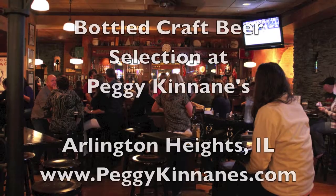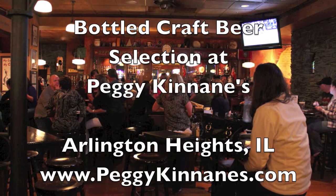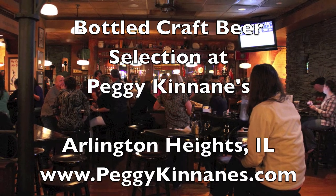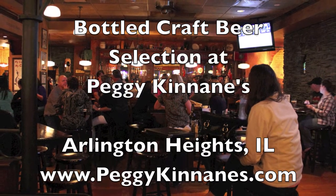Once again, I'm Connor here at Peggy's. That was our craft beer and bottle selection. Thank you for watching.